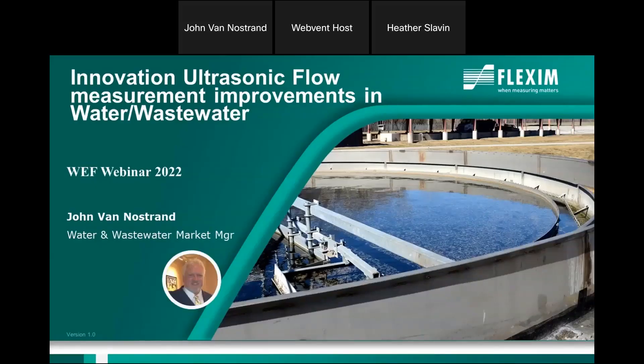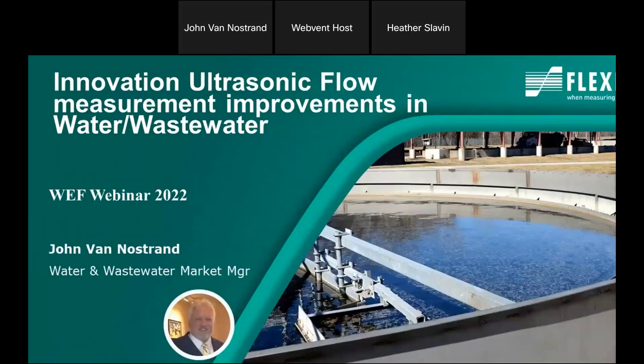Thank you, Dylan. I appreciate that very much. Thank you, everyone, for joining us today. We're going to be talking about innovations in ultrasonic flow measurement and some of the changes that are really helping the industry.